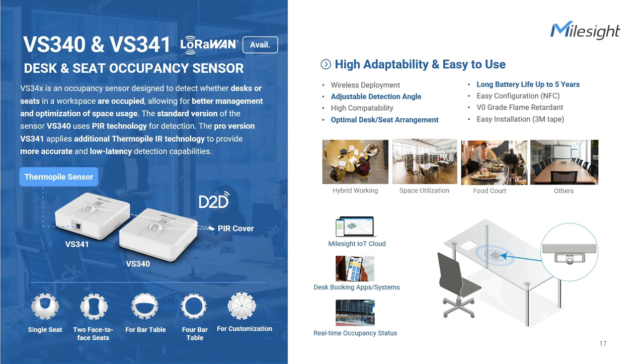Ensuring available space by monitoring desk and seat utilization has been a logistical challenge for many facilities and real estate teams. The most accurate and cost-effective solution is to use LoRaWAN-based desk occupancy sensors from Milesight. The desk occupancy sensor is a tiny sensor with an adhesive backing for a simple 30-second peel-and-stick installation under any desk or table. Up to five-year battery life allows for low maintenance costs, and privacy concerns are respected with PIR motion detection. VS340 is the standard version covering most scenarios, while VS341 offers higher accuracy with lower latency due to the thermopile sensor.